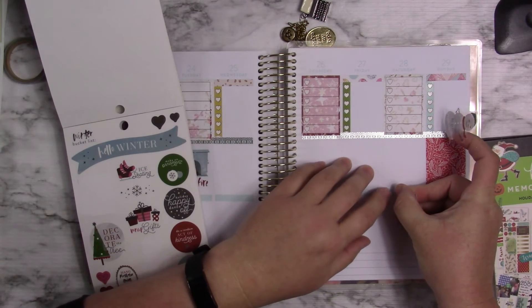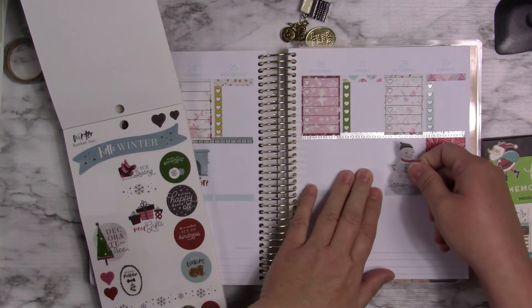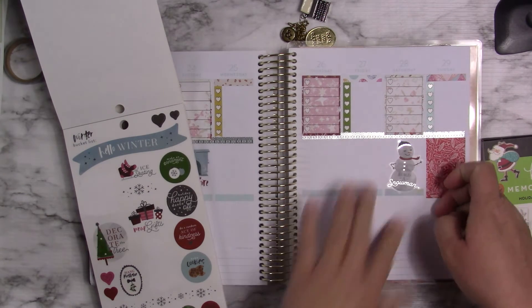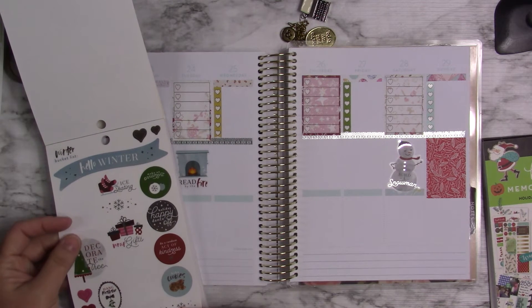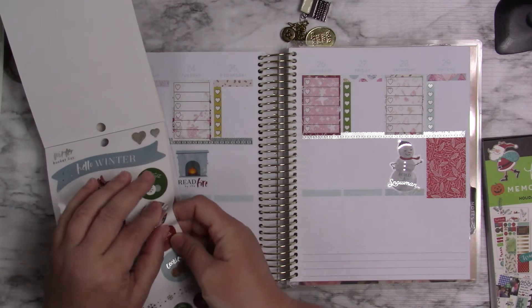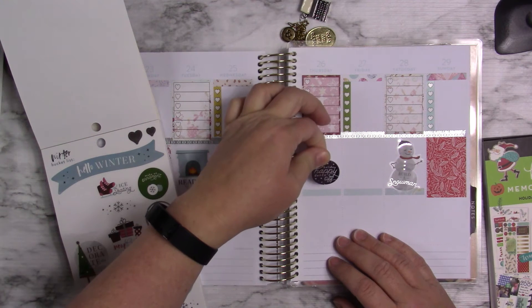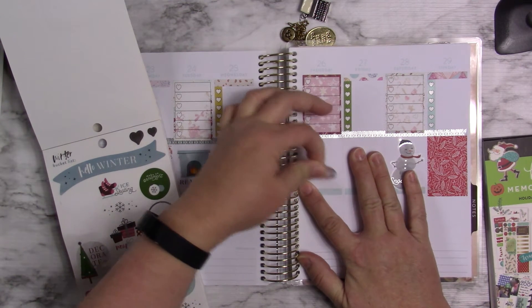I'm going to use this down here to cover that header — I know it's almost the same color, I know it's ridiculous, but I just wanted to do something there. In the end, we've already decorated the tree. 'Holiday happy dance off' — that might be fun.